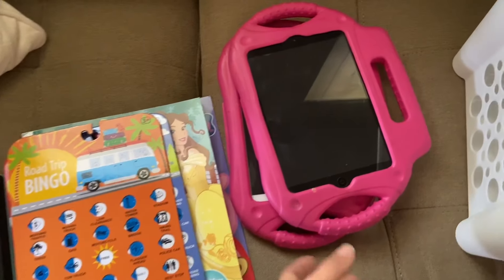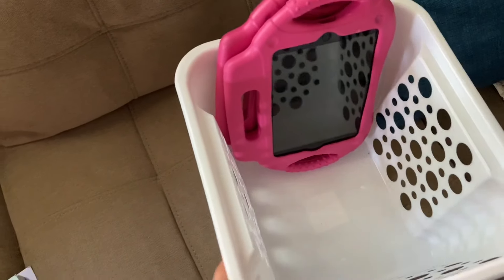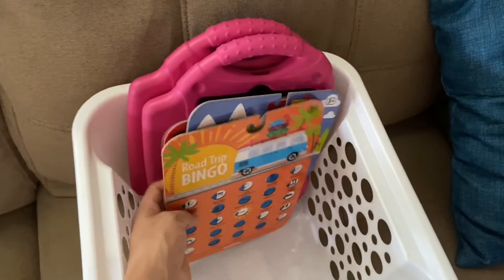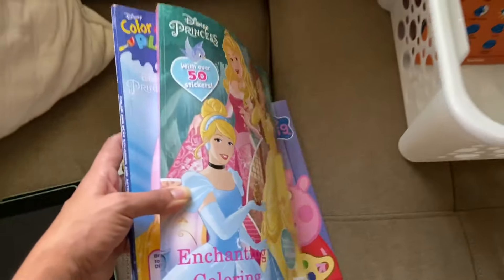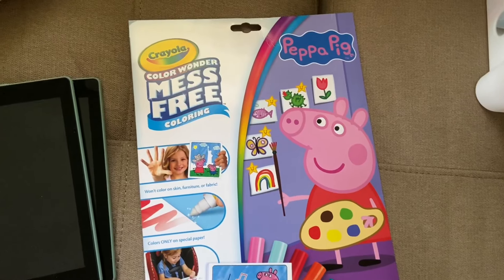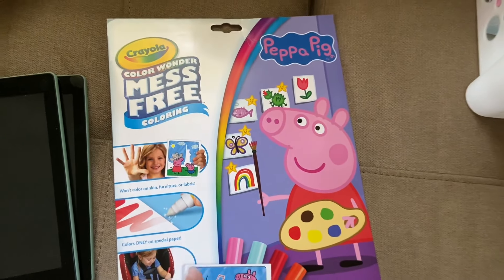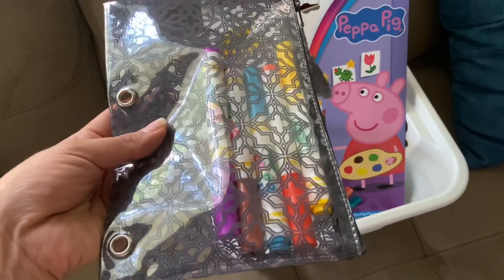For the kids' activities, they are bringing their tablets. We're going to put everything in this Dollar Tree bin in the middle of the van. I also got the kids Road Trip Bingo from the Target Dollar Spot — I think they're going to have a lot of fun playing that. I got the girls some new coloring books and new crayons. I also got them a Color Wonder mess-free coloring set — this is the Peppa Pig one — and I love that it's mess-free. I also got some extra markers to go with it, and they have other tablets to watch movies too.